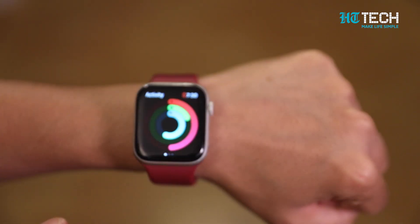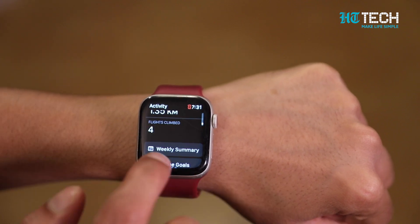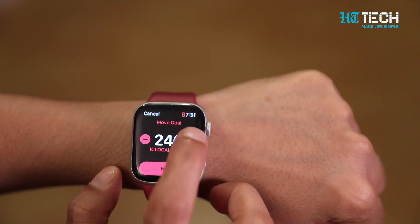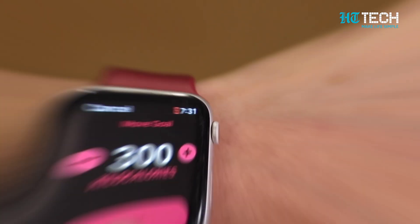To change your move goal using the Apple Watch, open the activity app and scroll down to the bottom of the screen. Tap the Change Goals button, use the plus or minus buttons to adjust your move goal, then tap Next when you're done.